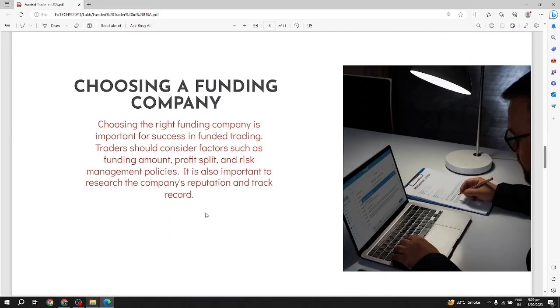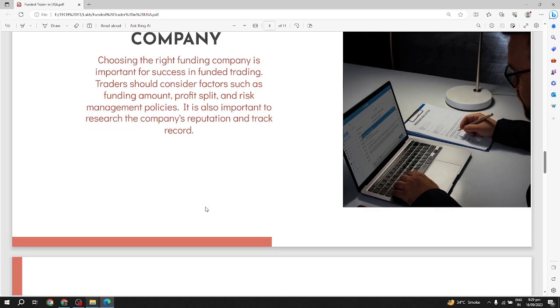Choosing a funding company: choosing the right funding company is important for success in funded trading. Traders should consider factors such as funding amount, profit split, and risk management policy. It is also important to research the company's reputation and track record.